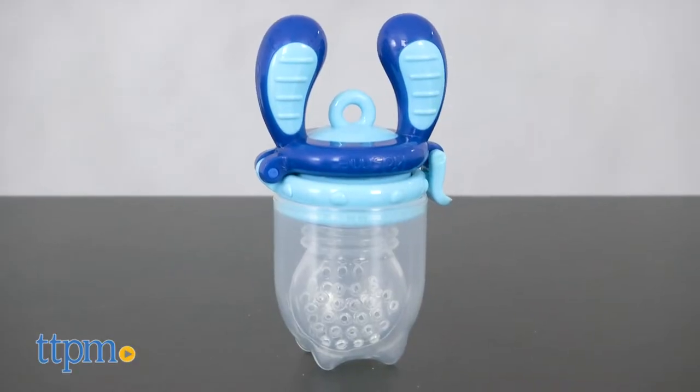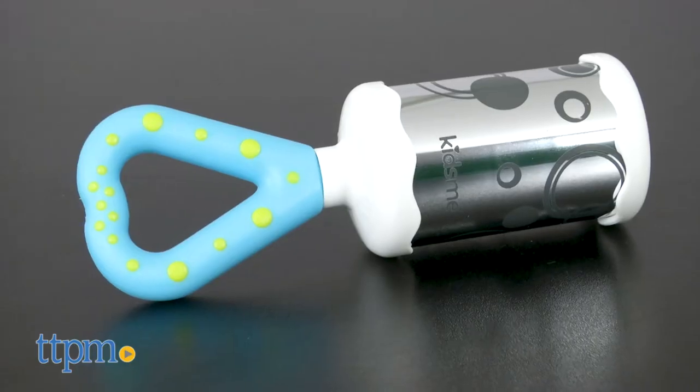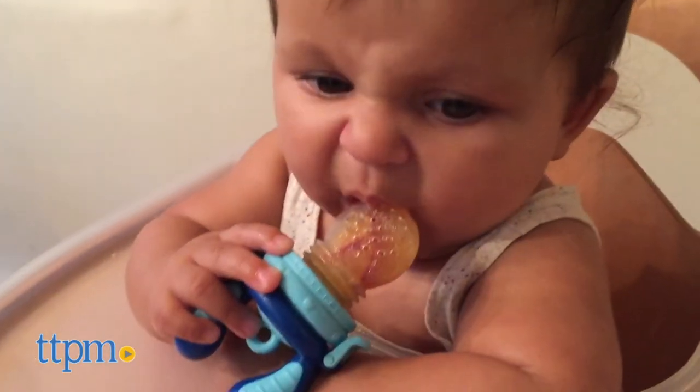The Food Feeder is for ages 6 months and up. The Icy Moo Moo Teether is for ages 3 months and up. And the Mirror Chime is for ages 3 months and up. These are each sold separately and made by KidsMe.